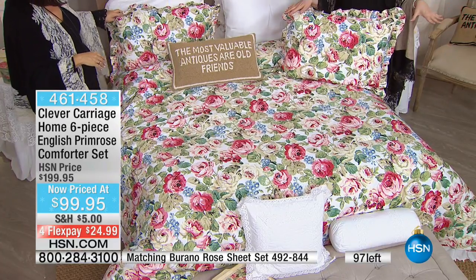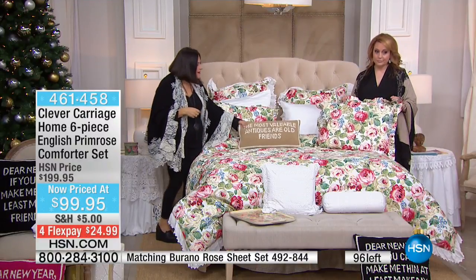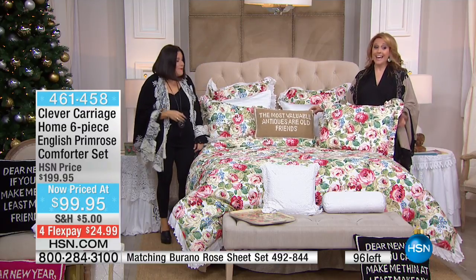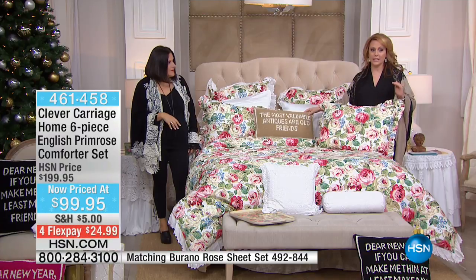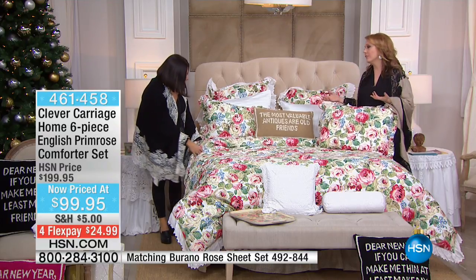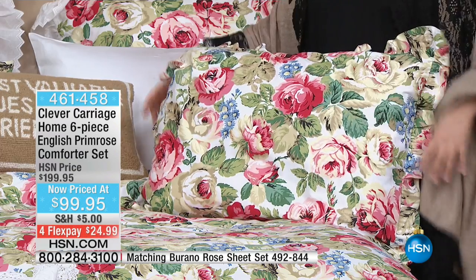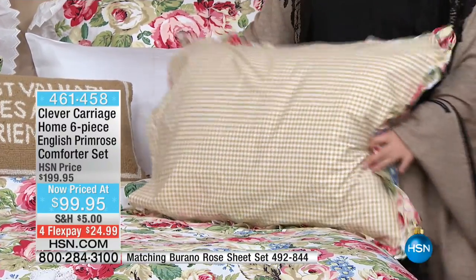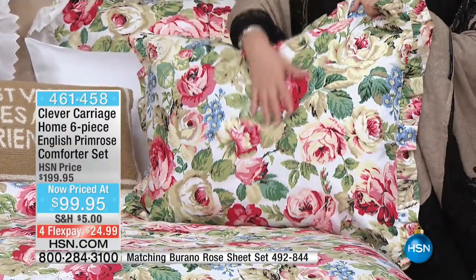We only have a couple left, so we're doing a little special at the end of the show. Treat yourself to something as a holiday special, and then give the antique pillow to your friend. It's wonderful to get $100 off, 50% off — you pat yourself on the back for getting the best quality and amazing value. Completely reversible to the gingham, you get the bed skirt, shams, Euro shams, and comforter. All machine washable, super soft.